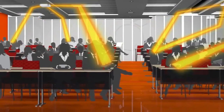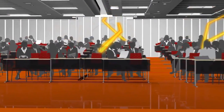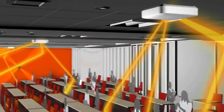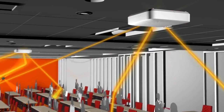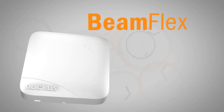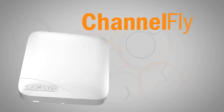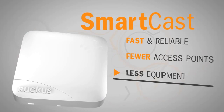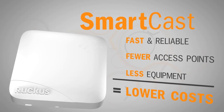Having complete control over communication between the access point and devices has additional technical benefits. To achieve the highest possible throughput, Wi-Fi standards make use of complex techniques like spatial multiplexing and multi-user MIMO. Maximizing these capabilities requires complete control of the signal, instead of just blasting Wi-Fi energy in all directions and hoping for the best. BeamFlex and other Ruckus optimization technologies deliver fast, reliable Wi-Fi service with fewer access points, less networking equipment, and lower ongoing costs. That's simply better wireless.